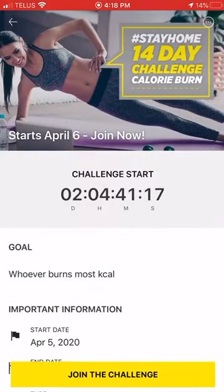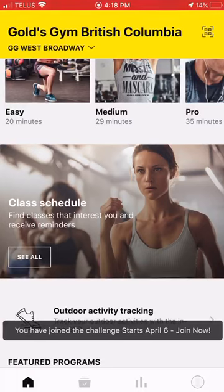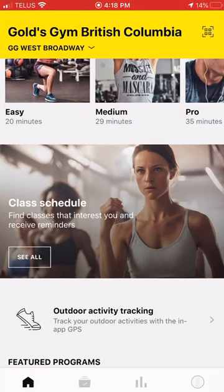I'm going to scroll down to the middle of the page where it says 'the challenge,' click on that, and hit the yellow 'Join the Challenge' bar on the bottom. That's going to register you for the challenge starting on April 6th.